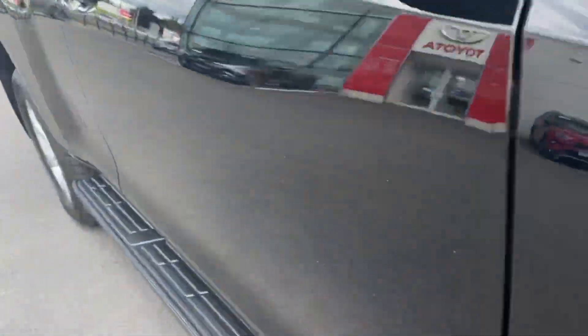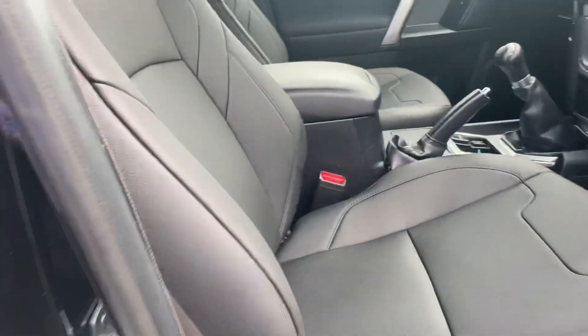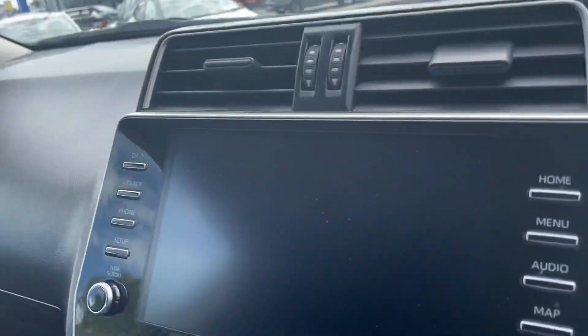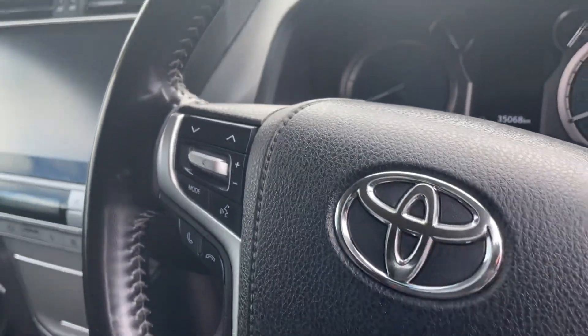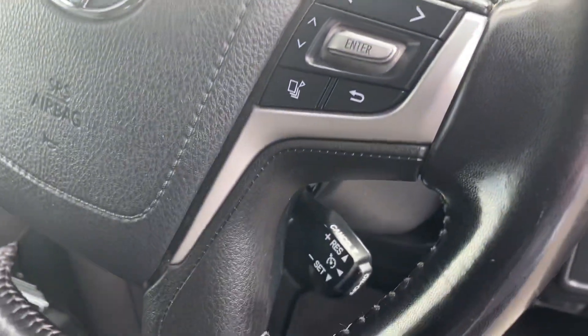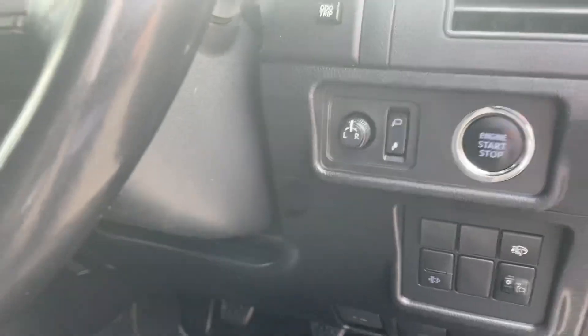Looking at the inside, you have your leather interior. You also have your cruise screen reverse camera, air conditioning, radio and Bluetooth control through the steering wheel, cruise control, push button start, and all electric windows and mirrors.